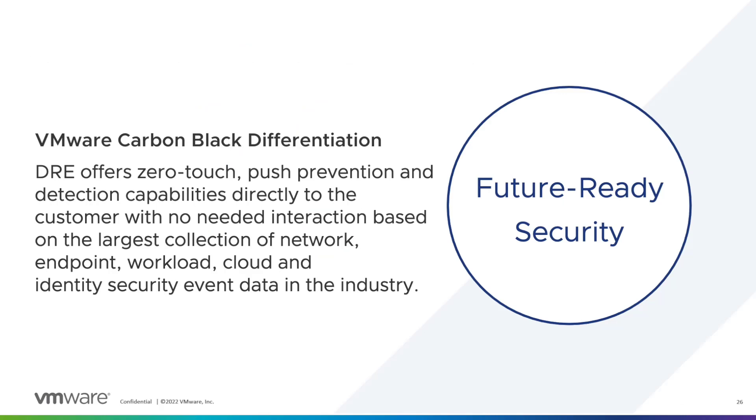Adversaries are constantly evolving. One core innovation to our platform that assists in future-proofing security is our Dynamic Rules Engine, or DRE. This technology allows significant improvement to be made without manual updates or customer testing. We can push prevention and detection capabilities directly to the customer with no needed interaction.